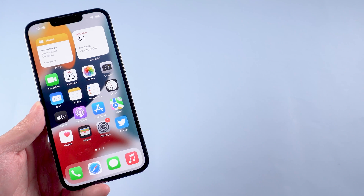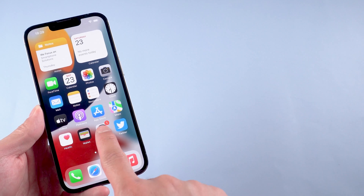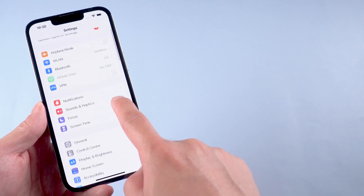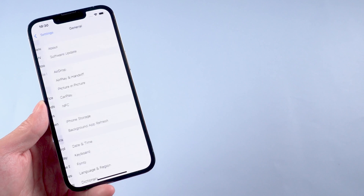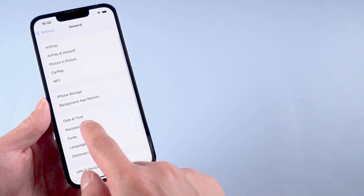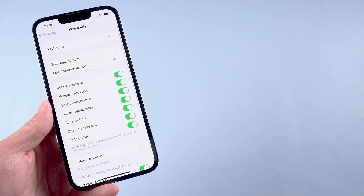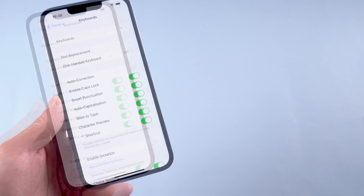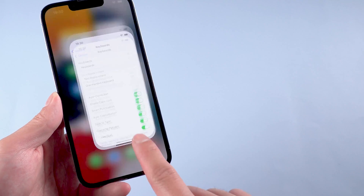Method 1: Check auto correction settings. First, open the Settings on your device. Then tap on General. Tap on Keyboard. And scroll down to make sure auto correction is enabled. Then you'll now see auto correction is on.